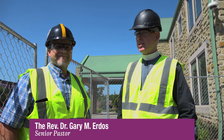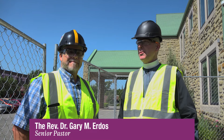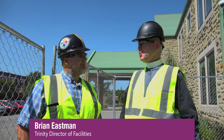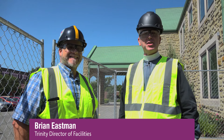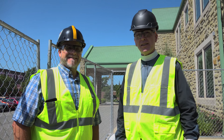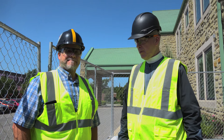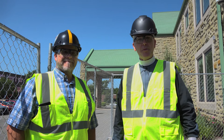Hey everybody, welcome to this week's Trinity video announcements. I'm here with our facilities director Brian Eastman, and we're going to show you what's happening. Actual serious deconstruction started this week — real thing — and you're going to get to see a little bit of it. Yes we are, garbed out as you're supposed to be.